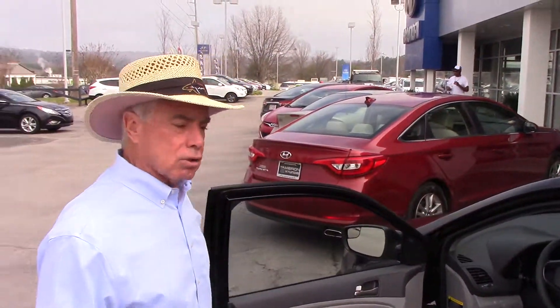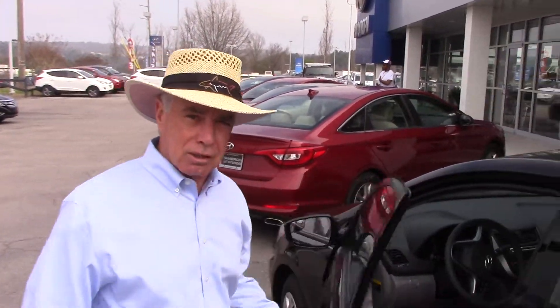This thing has great safety ratings too — four and five stars across the board. It's also got the best warranty in the business. Comes from the factory with a 10-year, 100,000-mile powertrain warranty.